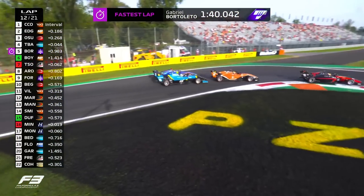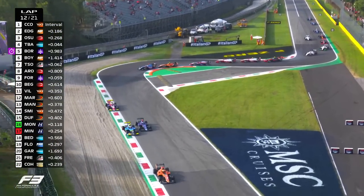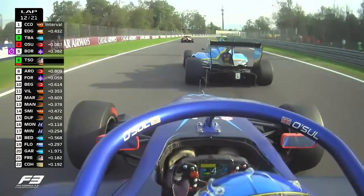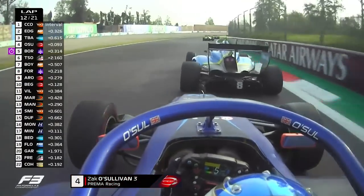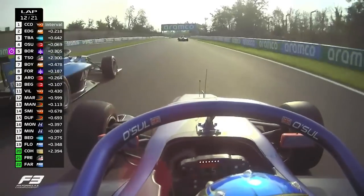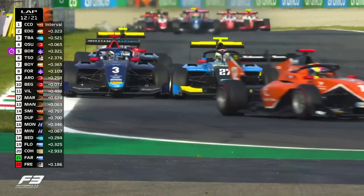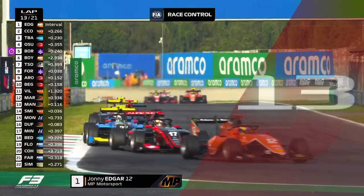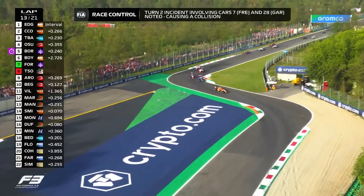Barnard lunges down the inside of O'Sullivan side by side through Retafilo — great racing between the pair. Great overtake once more from Taylor Barnard who gets around the outside through the second part of the chicane, and he is up to P3 as we go through Curva Grande. O'Sullivan having to get out of the throttle, trying to not make contact with Barnard side by side into Rogier chicane. Barnard trying his best to defend from O'Sullivan who's forced to go wide at the second chicane. The top five come through — great racing between them. Any one of those five could win this race.